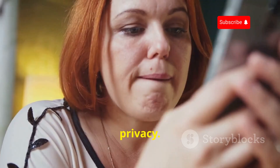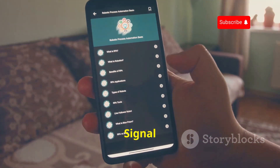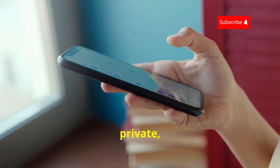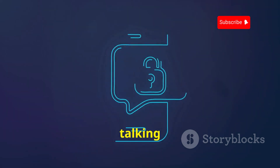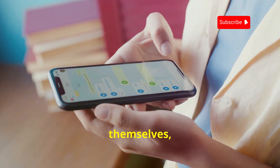First up, privacy. In a world where our data seems less and less secure, Signal is a breath of fresh air. This messaging app is all about keeping your conversations private, and they're serious about it. We're talking end-to-end encryption, which means that only you and the person you're talking to can read your messages — no one else, not even Signal themselves, can access your conversations.